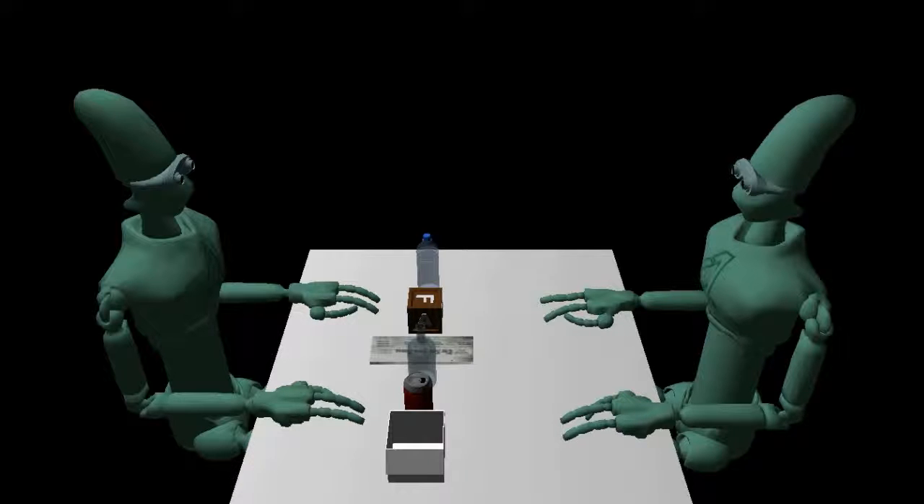Which takes more energy to make — a plastic bottle or a glass bottle? It takes less energy to produce a plastic bottle than a glass bottle. Compared to recycled plastic, new plastic releases 50% more greenhouse gases. Recycling a plastic bottle costs only 10% of a new one.